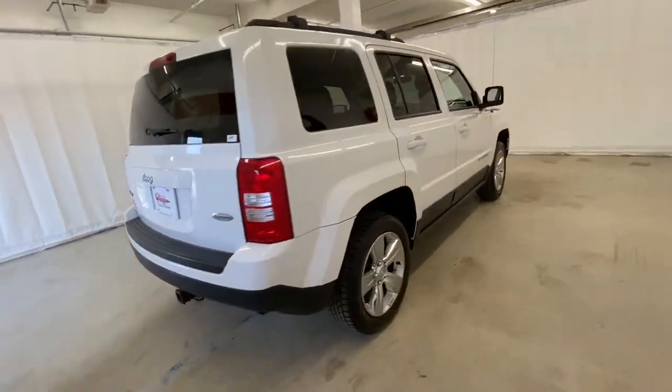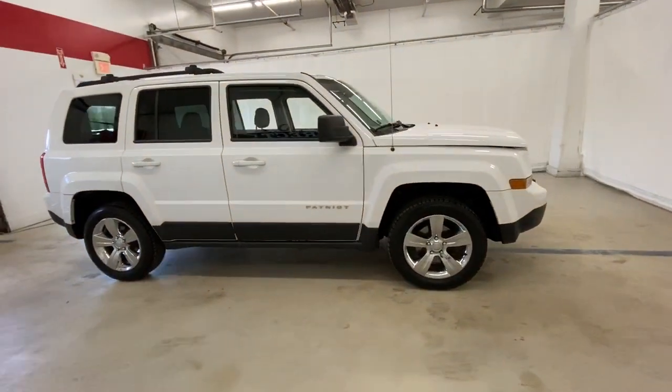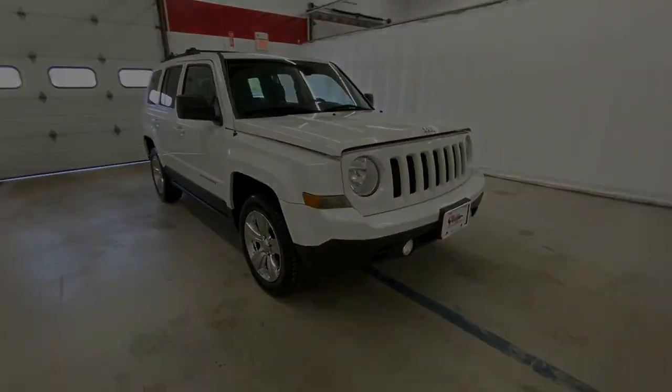Rugged versatility blends with family friendly comfort in this good looking Patriot. See for yourself when you take it out for a test drive.